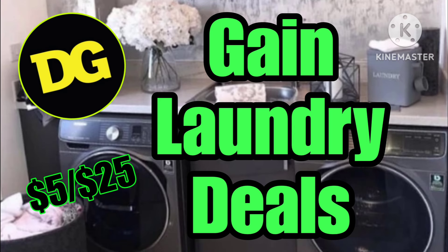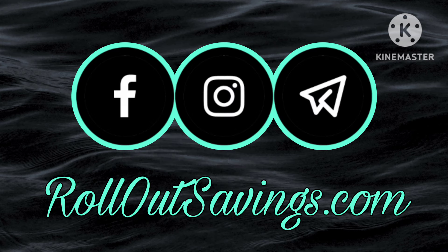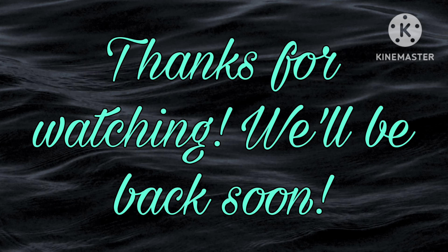If you missed our Gain deals, look for our video that has this picture on our channel. Be sure to like, comment, subscribe, and share — it's a free and easy way to help our channel. You can find us on Facebook, Instagram, and Telegram, including rolloutsavings.com. We thank you so much for watching and we'll be back with the next big deal — bye guys!